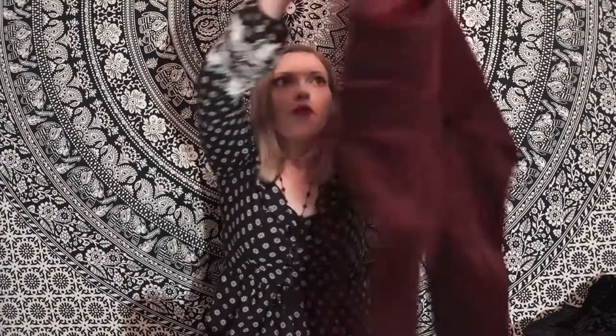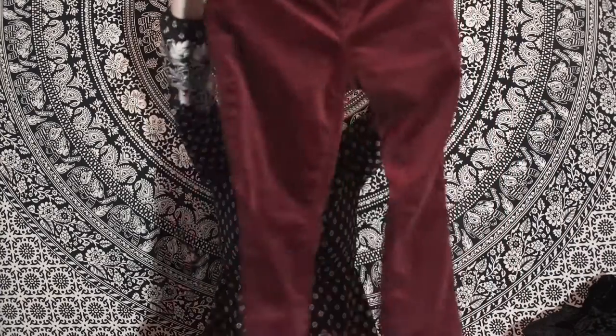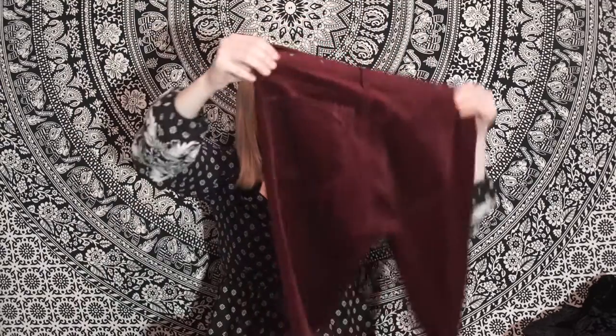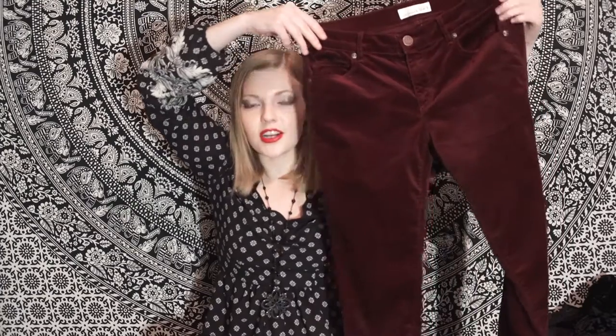These are velvet pants — how awesome is that? I found them at Ann Taylor Loft on sale for twenty to thirty dollars. They're in this very on-trend cranberry color, which I love to pair with a matching cranberry lip. They're super functional, warm, and soft — the softest pants I own. Great for colder weather and they go with a lot: cream, navy, black.